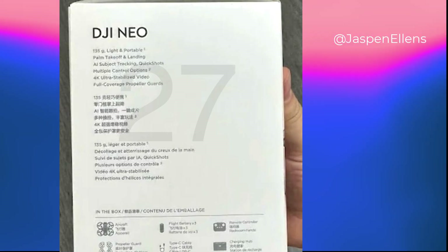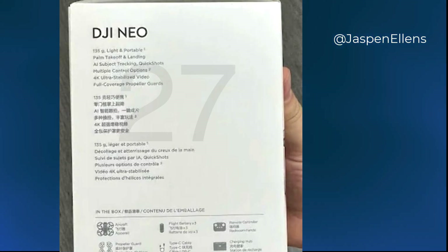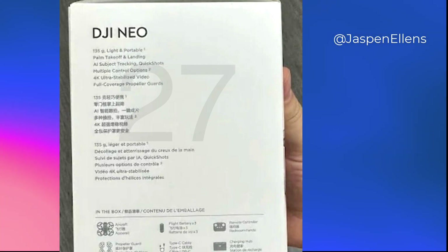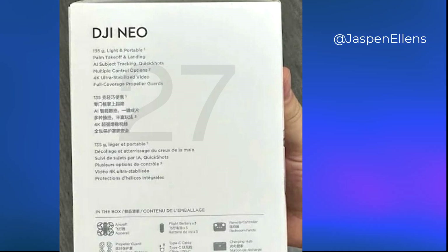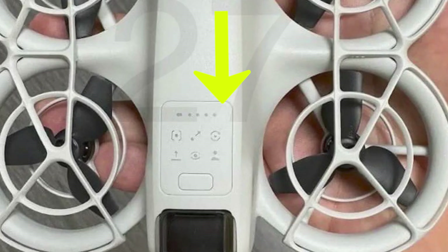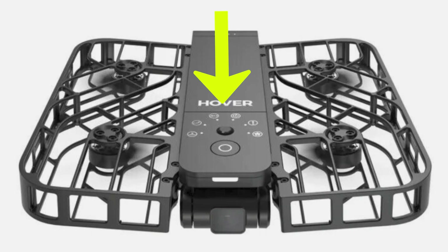According to this leaked image of the box, it looks like this drone is going to be in 4K resolution, which is going to be really exciting, especially for its size. And also there appear to be some physical buttons on top, which very much remind me of the Hoverair X1 buttons for doing quick shots and automated shots. So it really does appear like this drone could well be a rival to the Hoverair X1 — that's going to be really interesting.